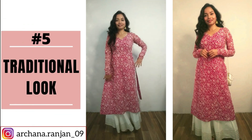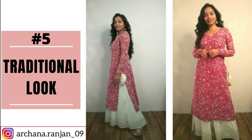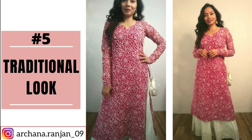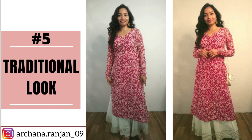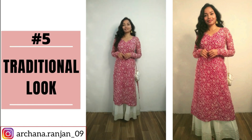For the last look, for traditional occasions, I have paired it with off-white plazos. This is a look which is very traditional. I have used a sling bag in gold and white, with golden jhumkas which also have pearl work — so it matches the pearl work. I have used a small finger ring which is also pearl work. And for footwear, I have used gold block heels.